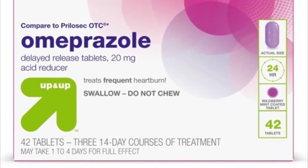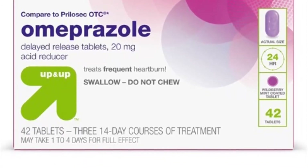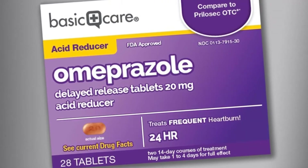The tablets can also be swallowed whole with water if needed. Antacids may be taken along with this medication. If you are also taking sucralfate, take omeprazole at least 30 minutes before sucralfate.